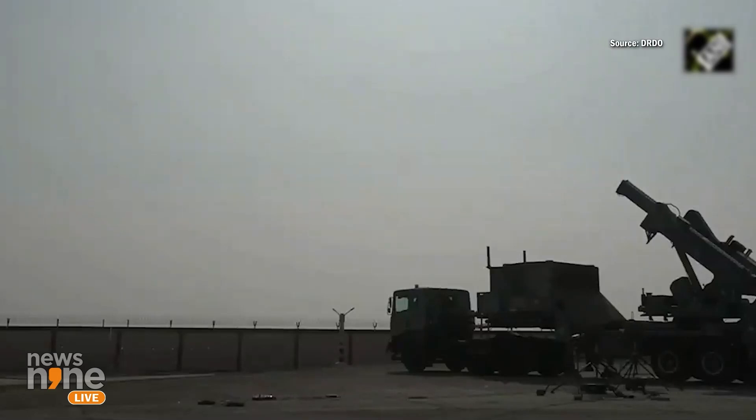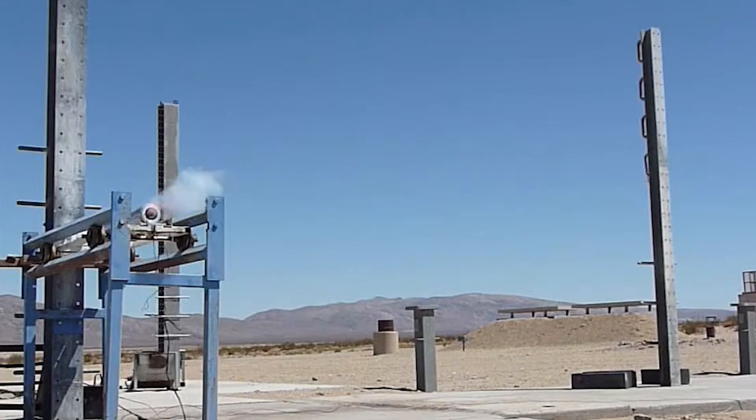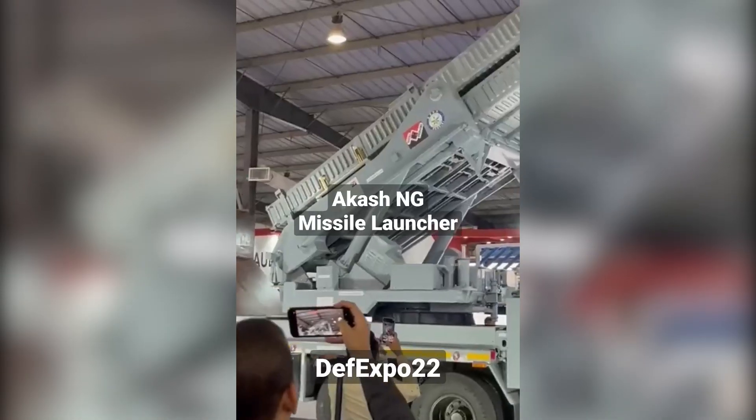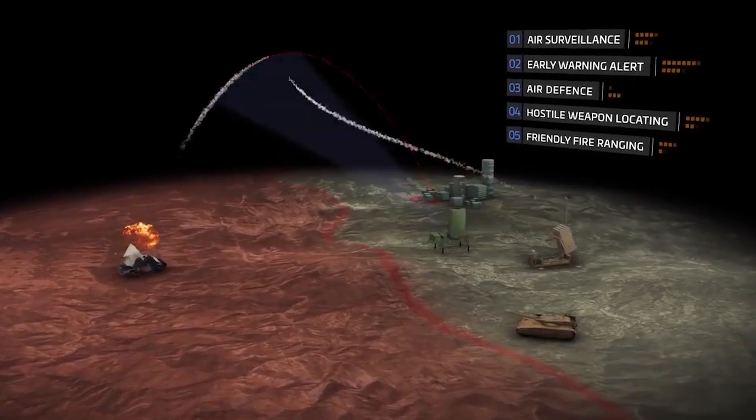The Akash-NG, or New Generation, is an upgraded version of the Akash surface-to-air missile system designed to provide enhanced capabilities compared to its predecessors. It features a dual-pulse solid rocket motor, a canisterized launcher, and an AESA multifunction targeting radar.